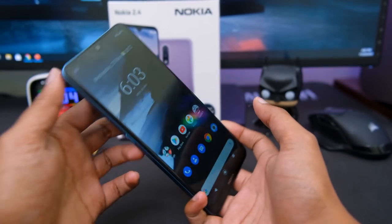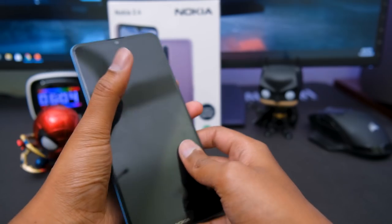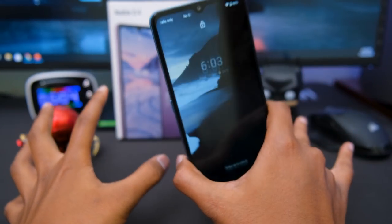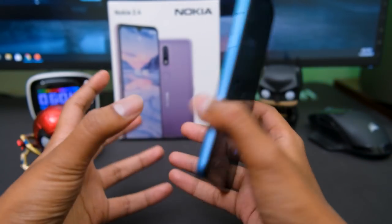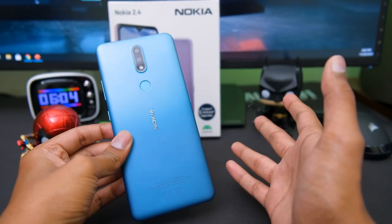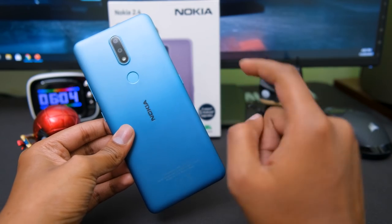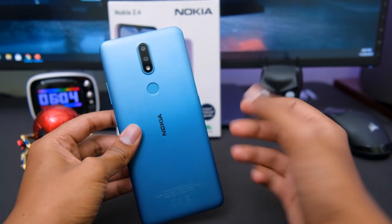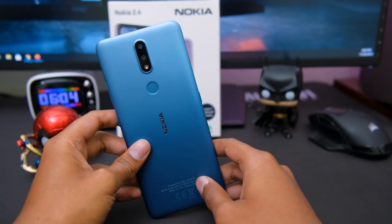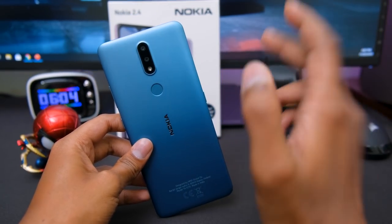That is pretty much it — this was my unboxing and first look at the Nokia 2.4. If you ask about pricing, I'm not sure about the exact details because while shooting this video the phone was under embargo. I'm assuming this phone will cost somewhere around 9000 rupees. Once I get the pricing details, I'll definitely share that in the comment section below. What do you think about the phone? Do let me know in the comments. If you enjoyed the video, make sure to give it a thumbs up and subscribe to my channel for more videos. I'll see you all in my next one, bye.